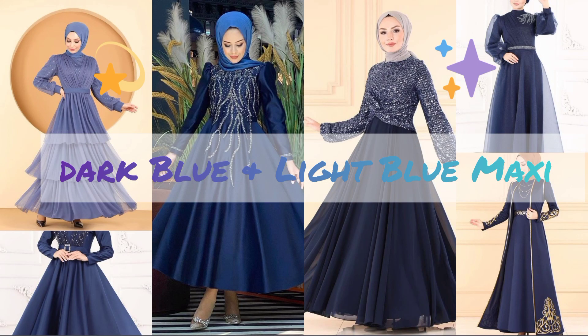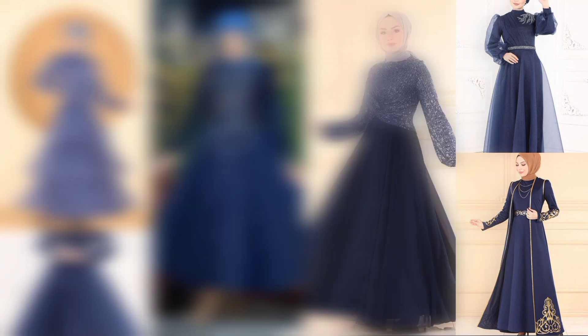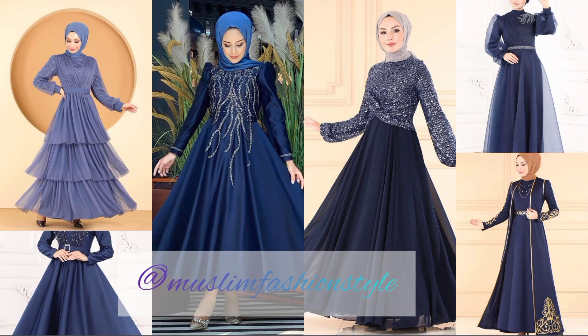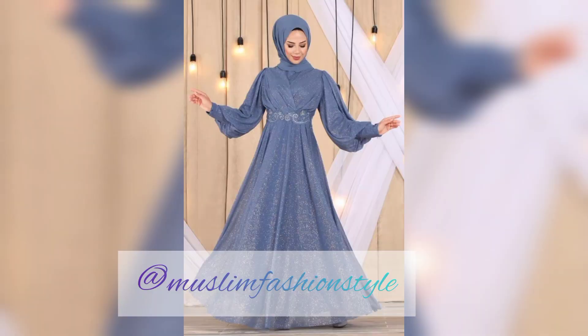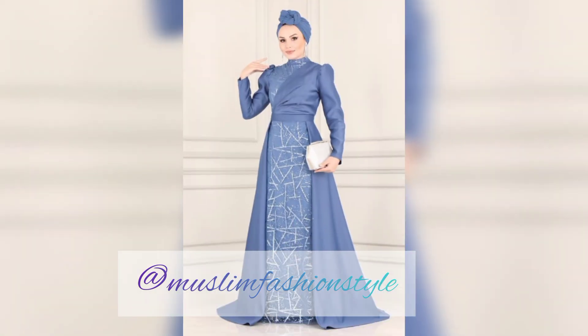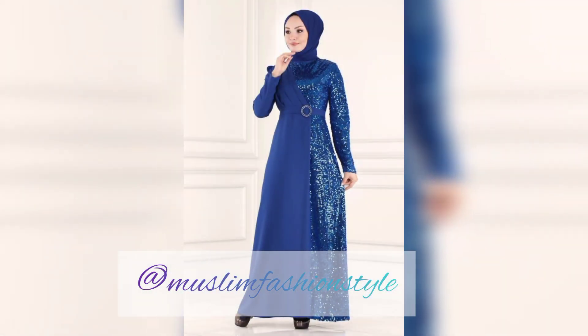Assalamualaikum warahmatullahi wabarakatuh, bismillahirrahmanirrahim. Welcome to my YouTube channel Muslim Fashion Style. Today we are featuring dark blue and light blue maxi Muslim fashion styles — a riffel floral embroidery in contrast two-tone blue colors, designed for every occasion, wedding, and special day for women.